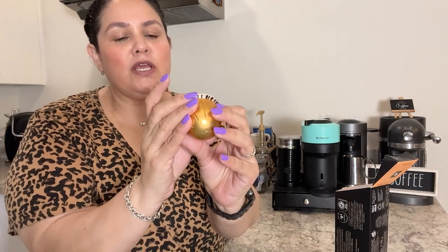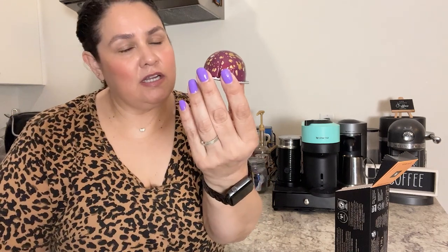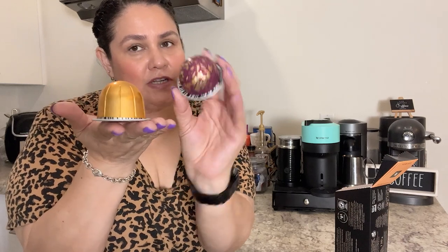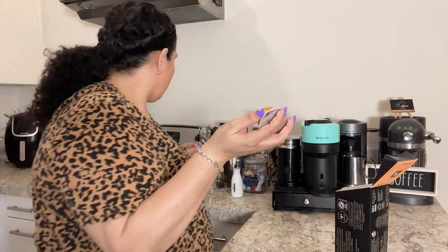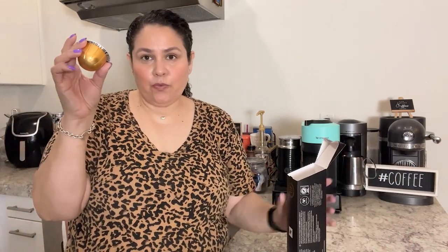Here is the capsule — it's quite taller. It says 355 milliliters or 12 ounces. And here is a regular 7.7 ounce capsule — big difference. So this is the light roast.